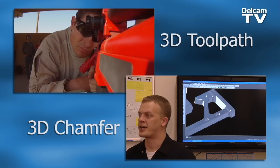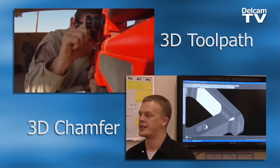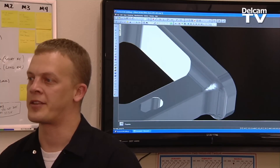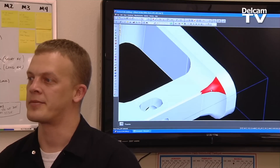Our customer brought this rifle stock in, and the sample part that he had — this corner was really butchered. They did some 3D work and the blend didn't look too good. With FeatureCam, we drove a toolpath around this corner and just used a ball end mill to create this nice radius here on this corner, and it blends into a chamfer.